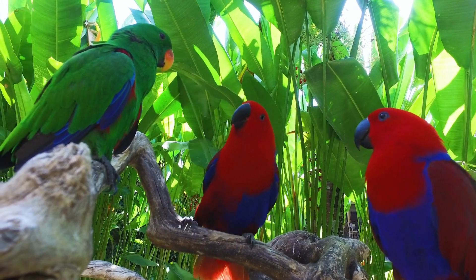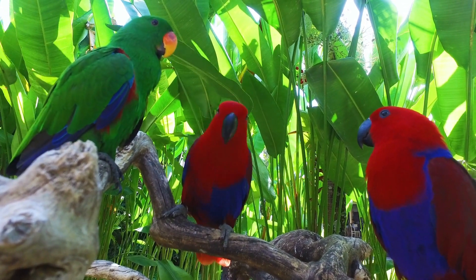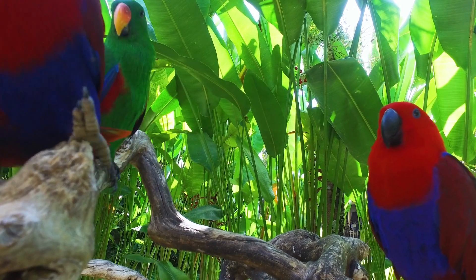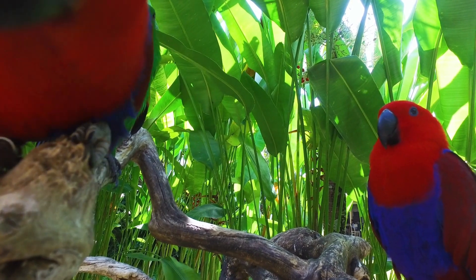These birds wear their colorful feathers to look special and to make new bird friends. And now, tell me, what's your favorite bird? Good! Mine is also Macaw. Macaw is so colorful.